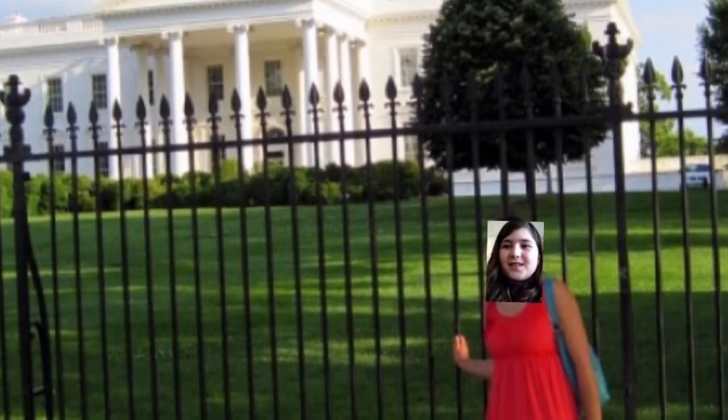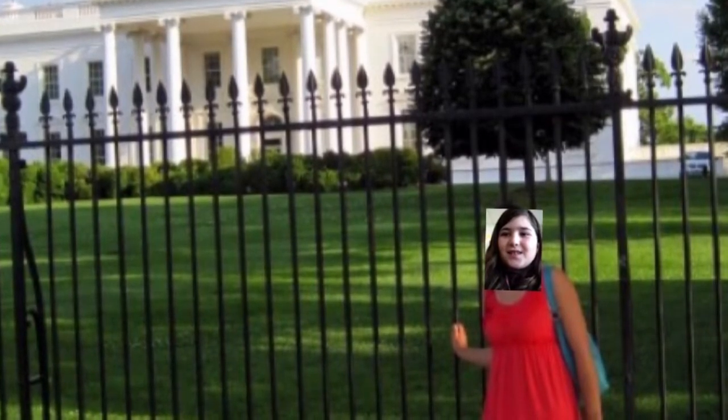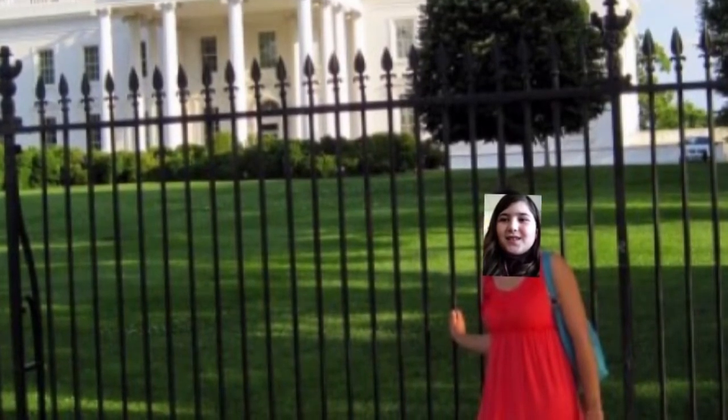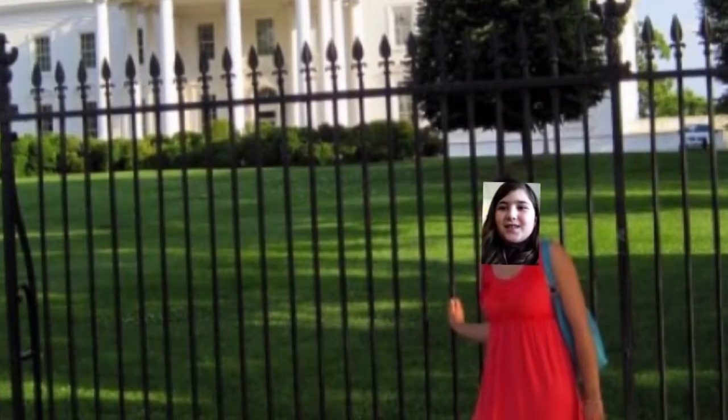This is the White House, everyone knows. It is the most popular house in the world, at least to some people. The White House is in Washington, D.C., in case you didn't know. In a way, the White House is the home of the office of the President of the United States.